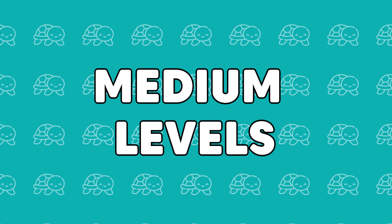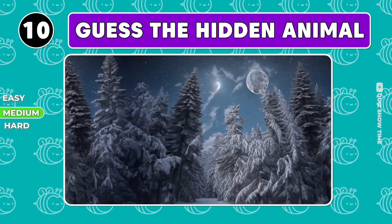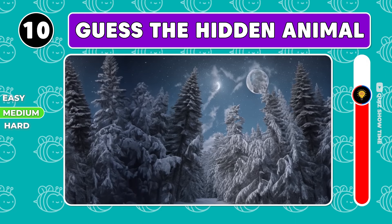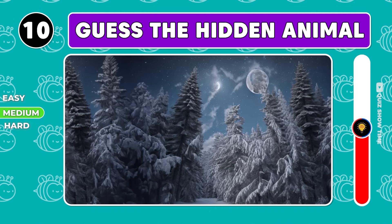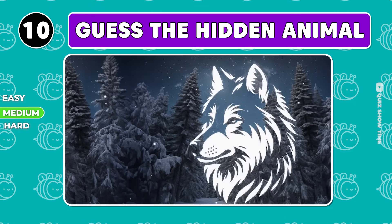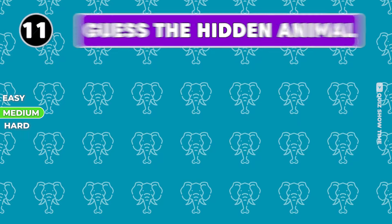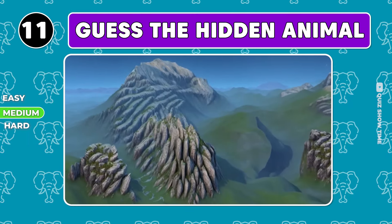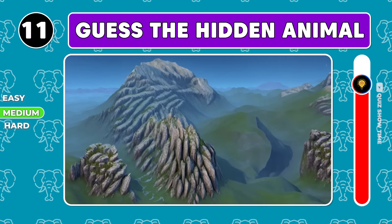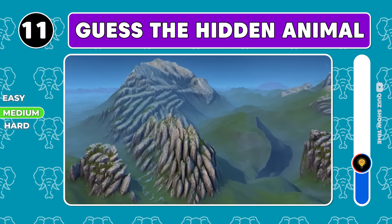We are stepping up to medium levels. Guess the animal in this snowy night forest. And who do you see here among these majestic rocks? The correct answer is a wolf.